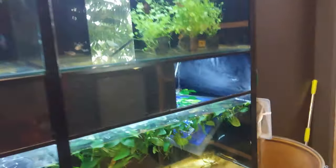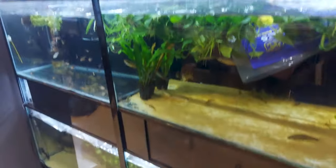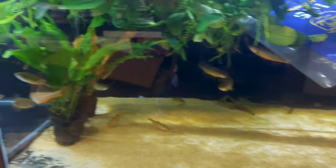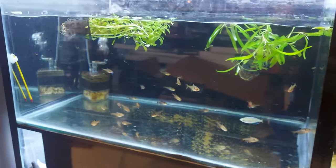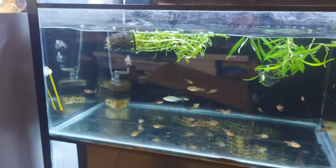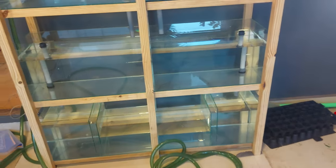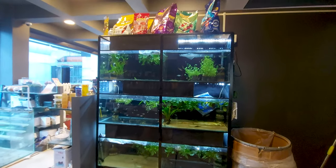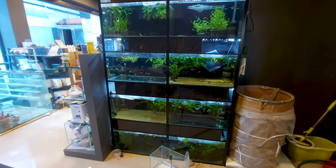Next I found an aquarium rack system where lots of plants were kept, along with various kinds of fishes — probably tetras. The racking system was very good-looking. You can buy fishes and plants directly from this rack.